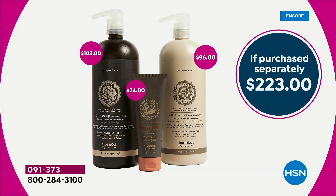Just the shampoo and conditioner alone, you're looking at about $200 there. And then our gift with purchase is that full-size $24 customer pick Dottello Restore treatment.